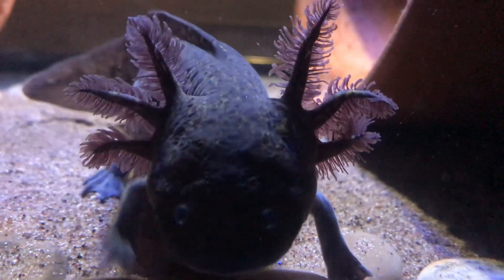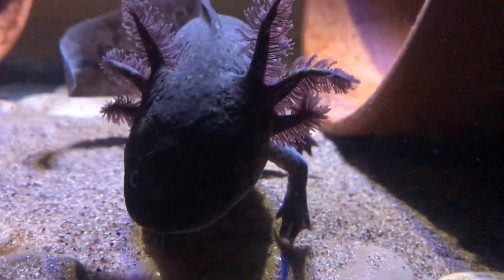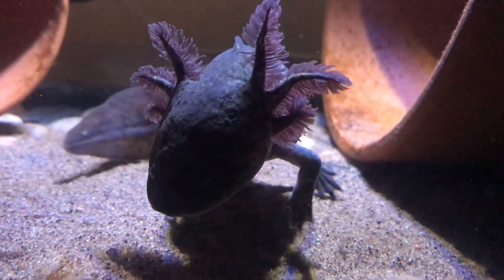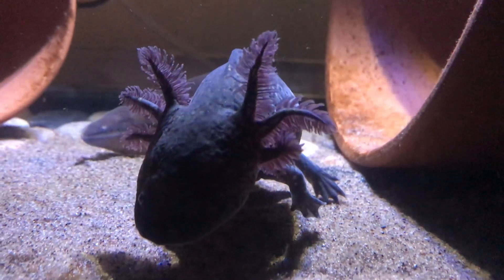Axolotls can regenerate just about anything — from their limbs and tails to their gills, and sometimes even portions of their brain. So if they happen to get injured or lose a limb or a gill, don't worry — it'll grow back perfectly. But that does not mean you should injure your axolotl or cut off its limbs just to watch them grow back. That would be animal cruelty.